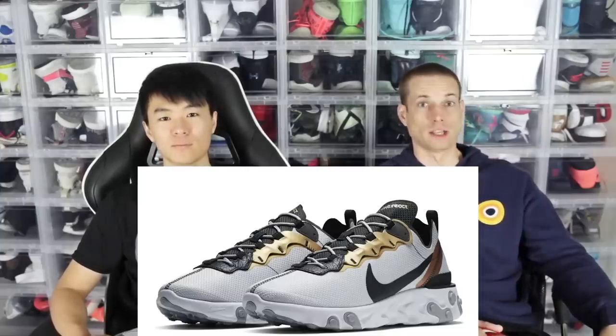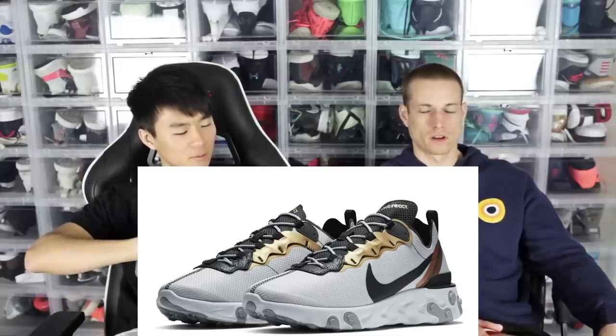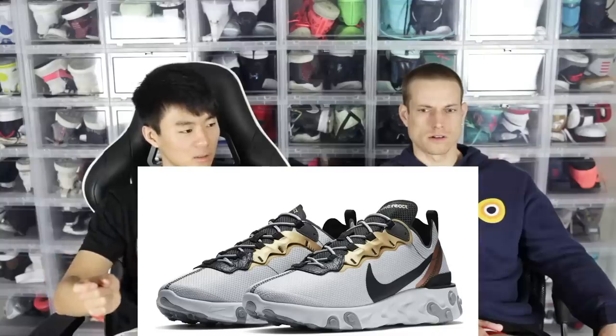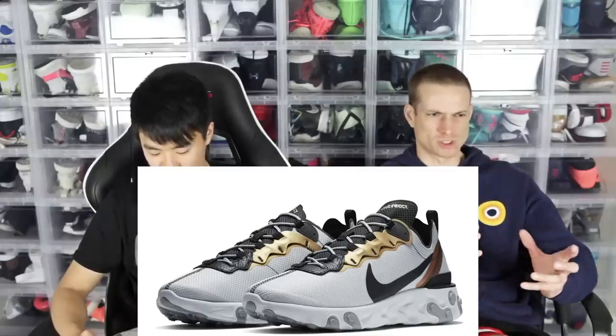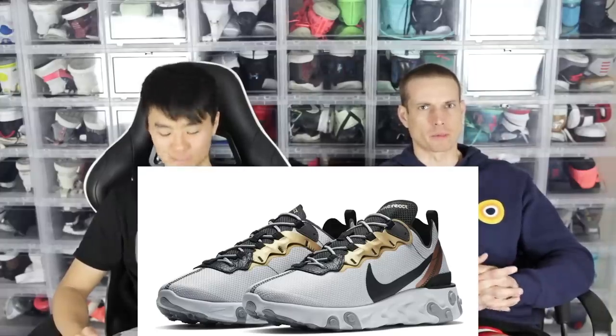Next shoe is the Element React 55. I haven't tried these, but Donny has. He tried them on in store — didn't do a full review — but when he tried them on it was nuts. He was like, whoa, these are crazy. The 55 is not the clear one. They were super soft. It pretty much felt like pure React. It's kind of a big chunky shoe though.